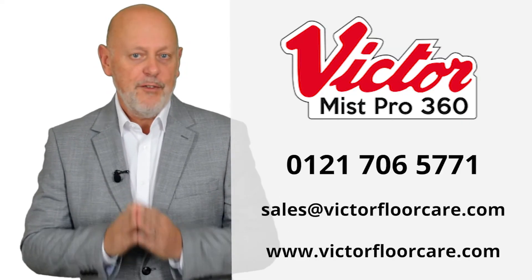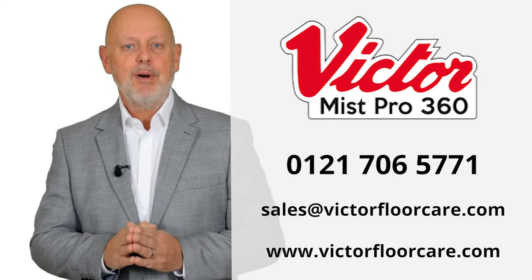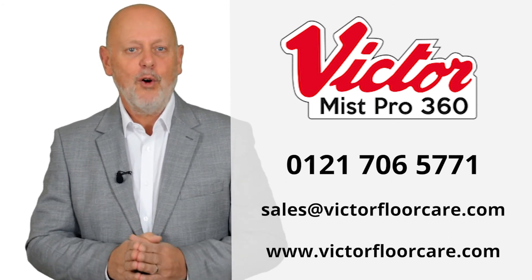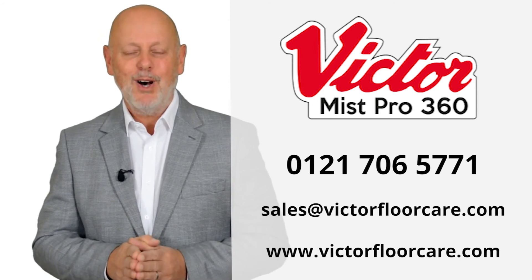Call us today for availability and up-to-date pricing, or visit victorfloorcare.com to book a remote online demonstration with a member of our team.